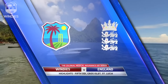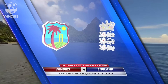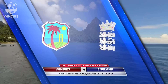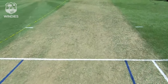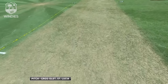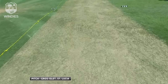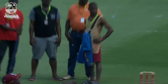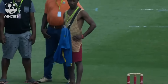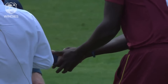Welcome to the highlights of the fifth and final ODI in the Colonial Medical Insurance Series between the Windies and England. The action coming from St. Lucia. The Darren Sammy Stadium has always been a picture and the pitch has been a very combative one for both batsmen and bowlers over the years. There was a touch of grass on the surface for this game which suggested the bowlers might be able to get something out of it. Jason Holder won the toss and elected to field first.